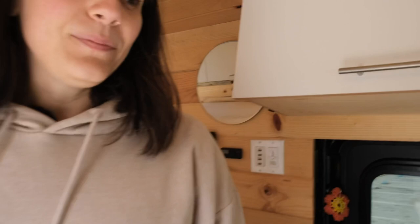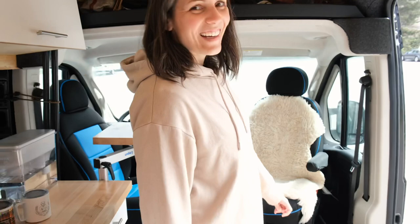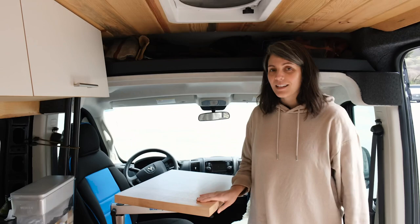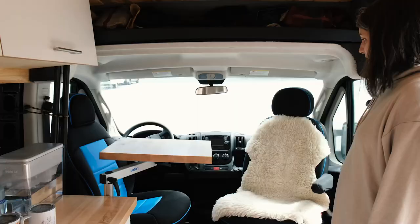One thing that's awesome about the van is it really has a nice open feel because both of our front seats swivel. So you can sit here if you want. We have this nice lagoon table as well, so both Mike and I can sit here, maybe play a game of Hanabi, or eat our granola and yogurt in the morning. It's also nice when you're standing here prepping food.